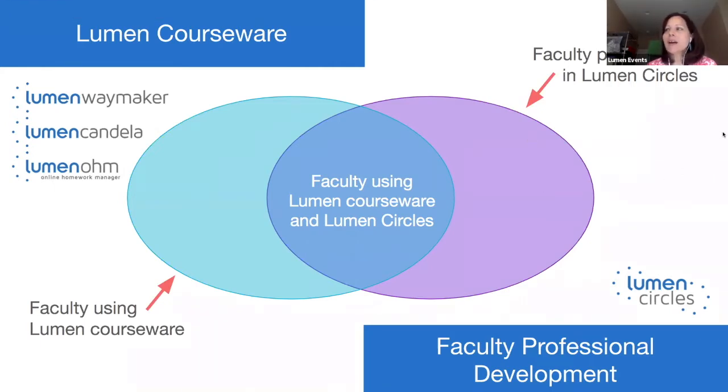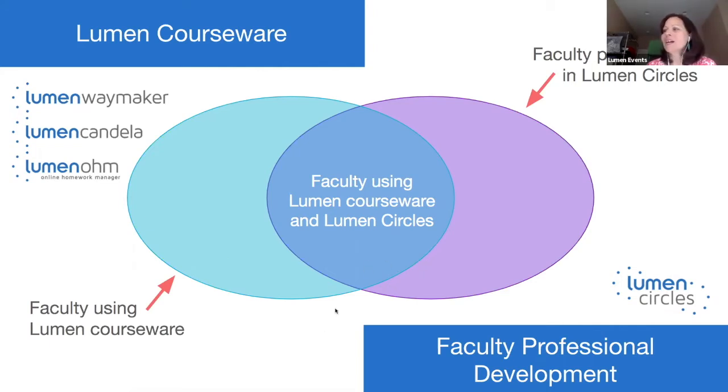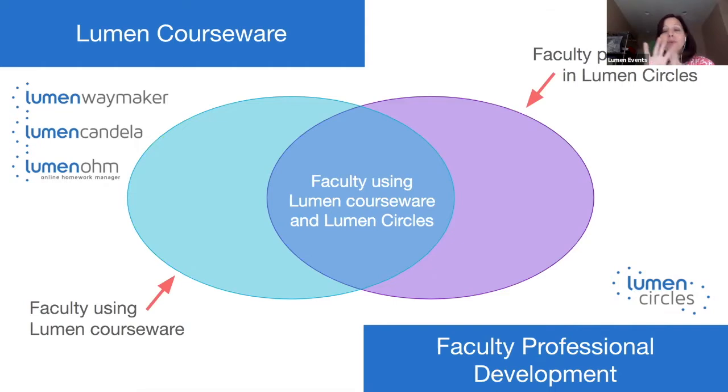It also allows us to support more faculty members than just those using Lumen course materials — broadening our reach to faculty teaching more kinds of subjects. In June it was formalized: we acquired the assets of Faculty Guild. We now have Lumen Courseware and Lumen Circles, the faculty professional development experience. If you don't use Lumen Courseware, this absolutely still applies to you — it's a professional development experience completely independent of what discipline or course materials you use.